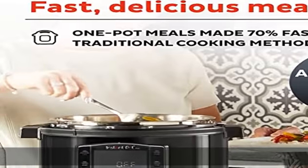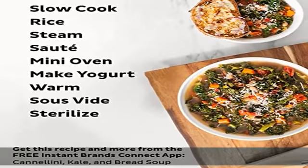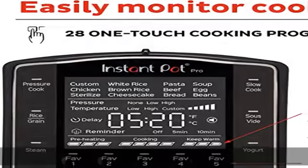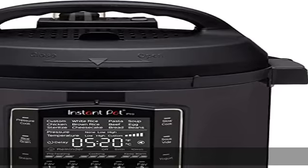Convenient favorites: five programmable settings for your own special recipes, along with 28 program settings that are perfect for a selection of essential meals. Fast or slow — pressure cook to save time and retain more flavor, or slow cook for traditional recipes.